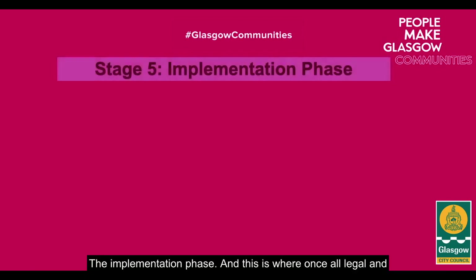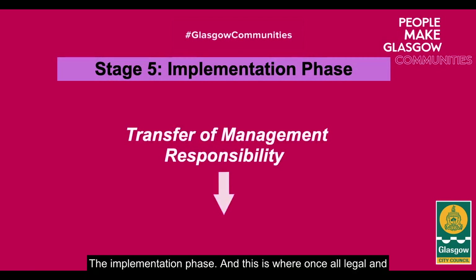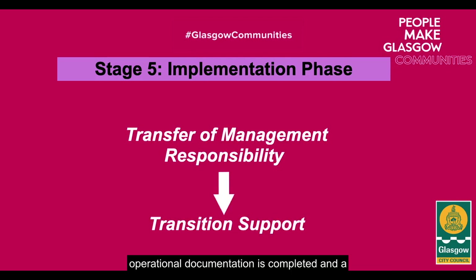The implementation phase is where, once all legal and operational documentation is completed and a handover date is confirmed, the organisation will be able to start operating out of the venue, with ongoing support provided by Glasgow City Council if required.